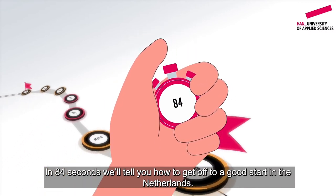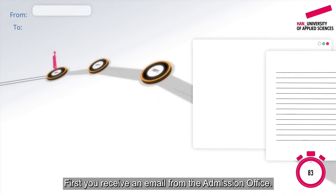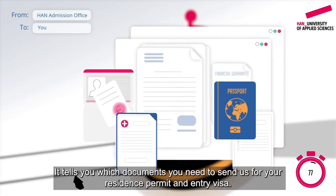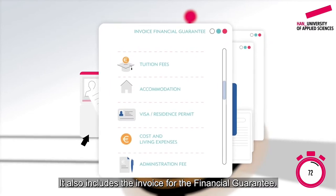In 84 seconds, we'll tell you how to get off to a good start in the Netherlands. First, you receive an email from the admissions office. It tells you which documents you need to send for your residence permit and entry visa. It also includes the invoice for the financial guarantee.